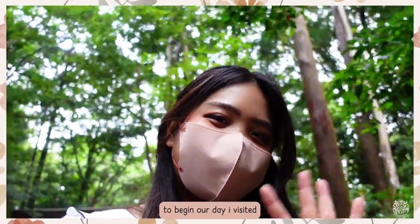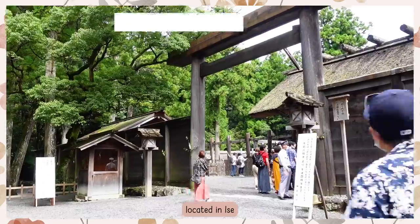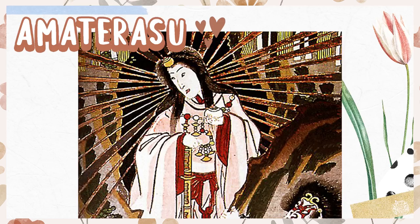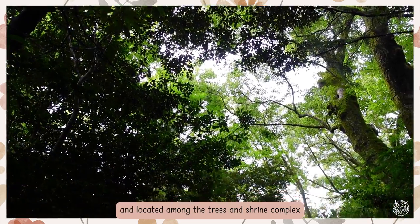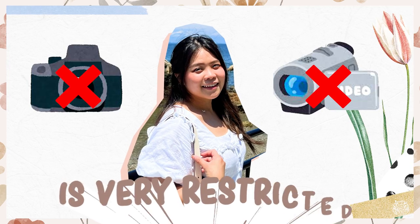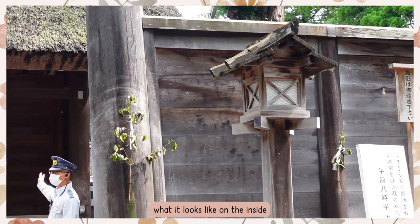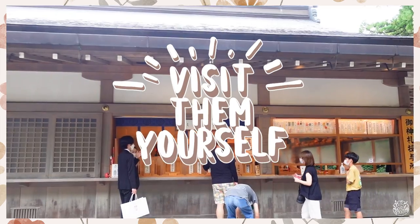To begin our day, I visited the Ise Grand Shrine located in Ise. It is a Shinto shrine dedicated to the sun goddess Amaterasu, located amongst trees within a shrine complex. As it is one of the holiest sites, photography and videography is very restricted and not allowed. So I cannot show you what it looks like on the inside, but maybe you can just visit yourself.